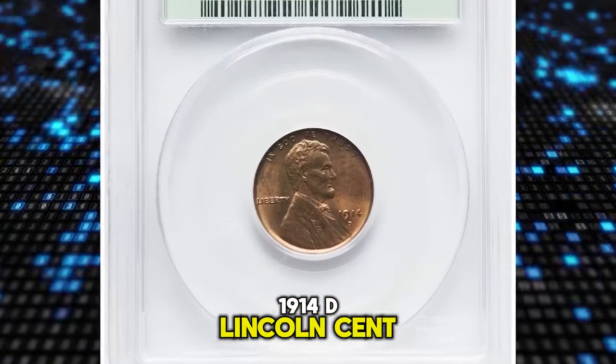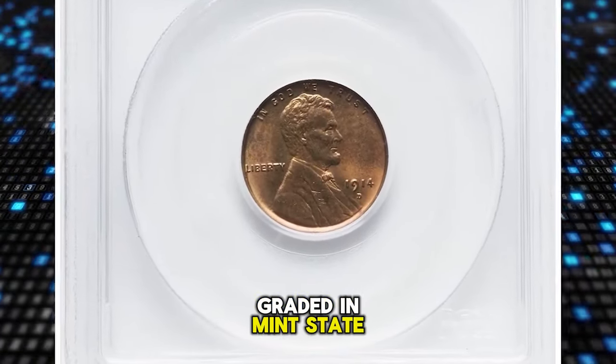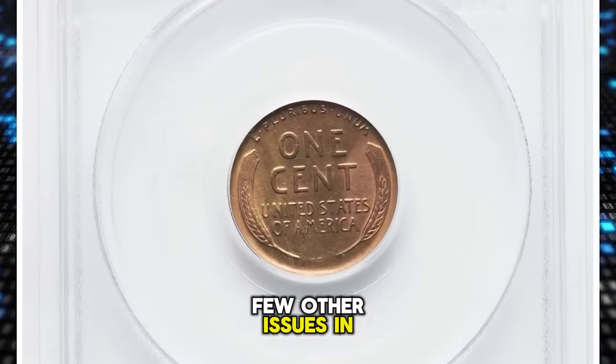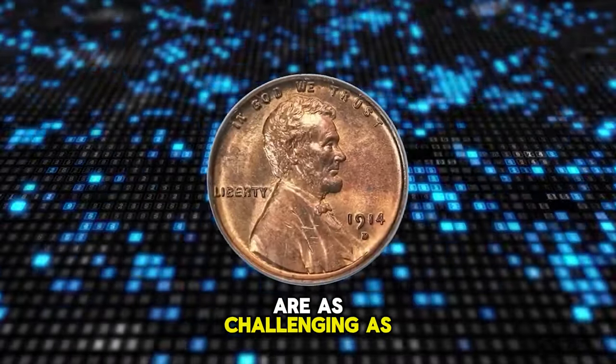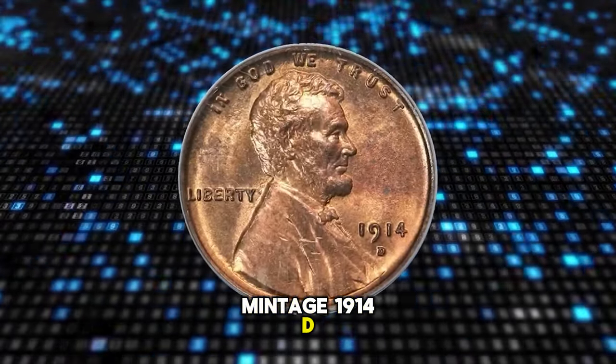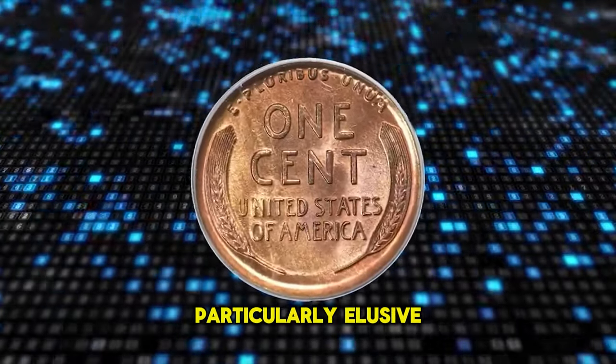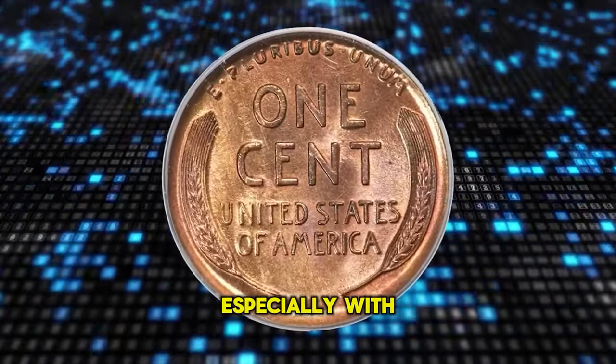1914-D Lincoln Cent, graded Mint State 65 Red by PCGS. According to Heritage Auctions, few other issues in the Lincoln wheat cent series are as challenging as the low-mintage 1914-D — just 1.1 million coins. Survivors prove particularly elusive at the gem grade level, especially with red color.